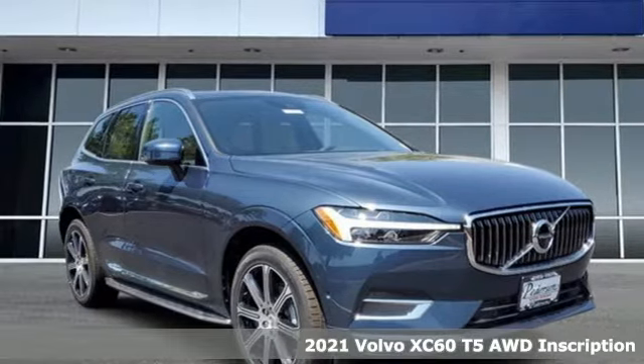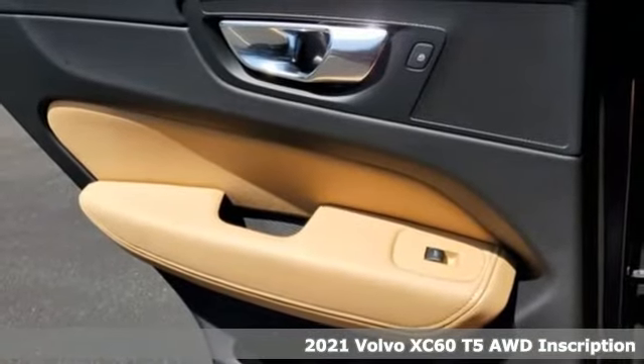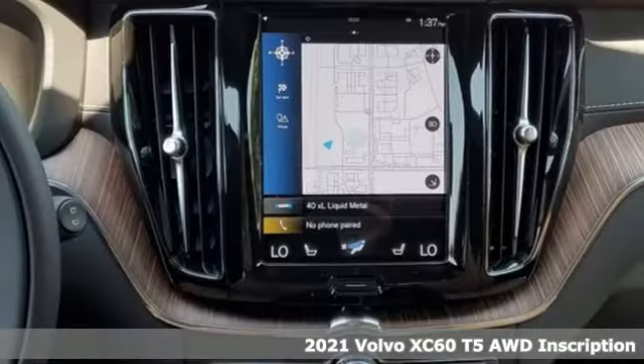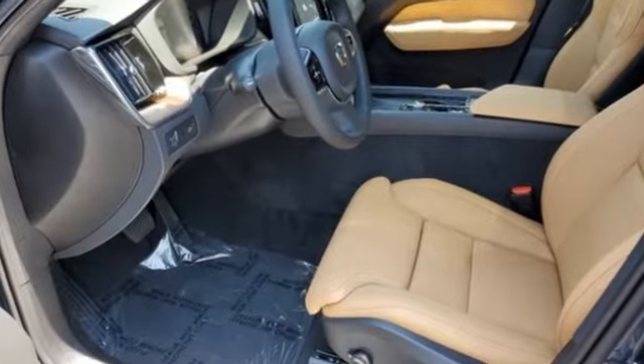Here's a new 2021 Volvo XC60. This XC60 is a smooth and simple taste of Scandinavia, loaded with the features that make life easier and safer. It comes with all the amenities you need.